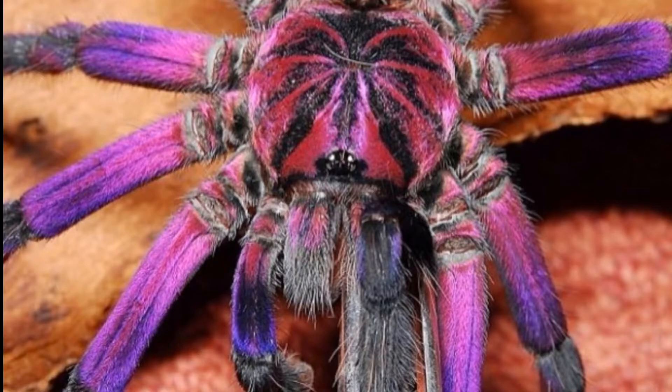These guys are bird eaters, so they can take small birds like sparrows. They live up to 10 years. Some people call them Pamphobeteus Pink Bloom tarantulas because they're in the genus Pamphobeteus.